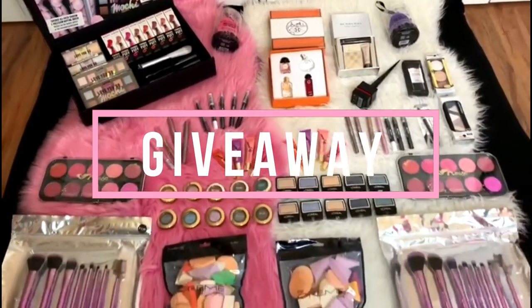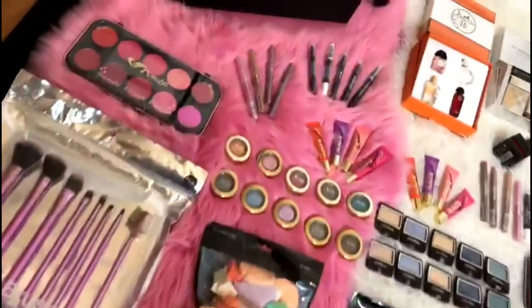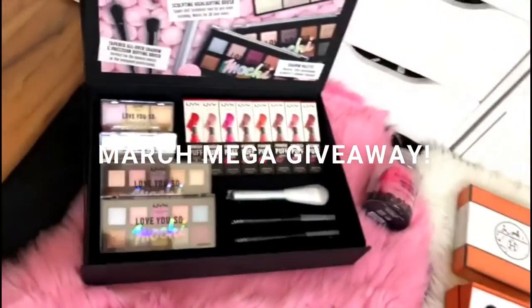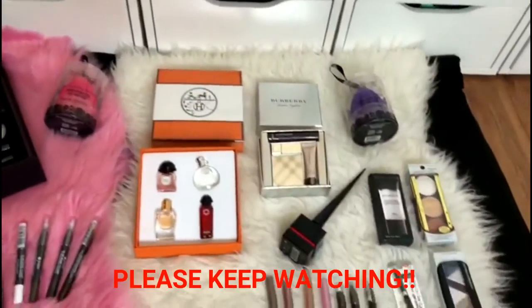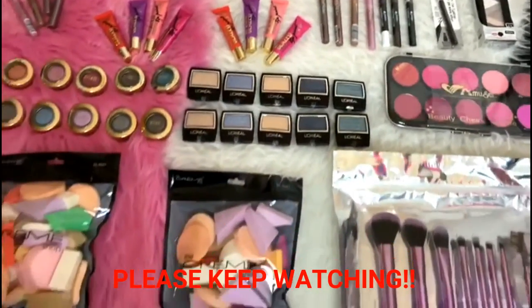Okay guys, this is our March mega giveaway. As you can see, there is a white and pink pair of fours. The pink four is for our YouTube giveaway, and the white four is for our Instagram giveaway. We are hosting giveaways for the month of March.